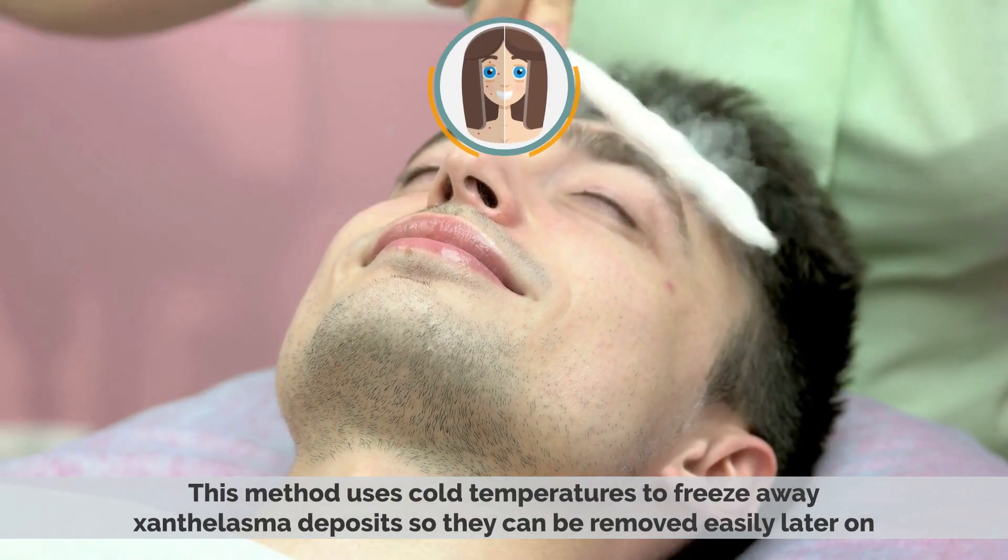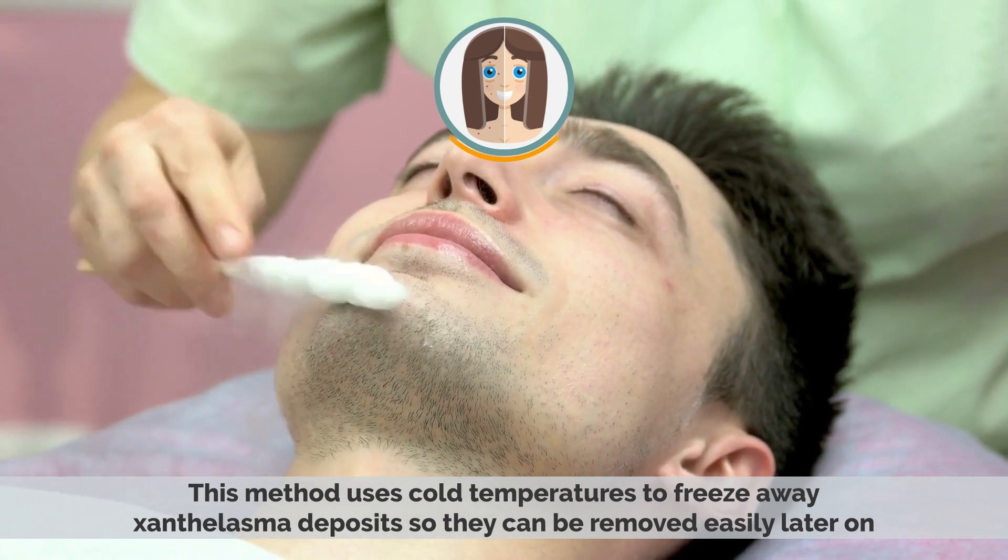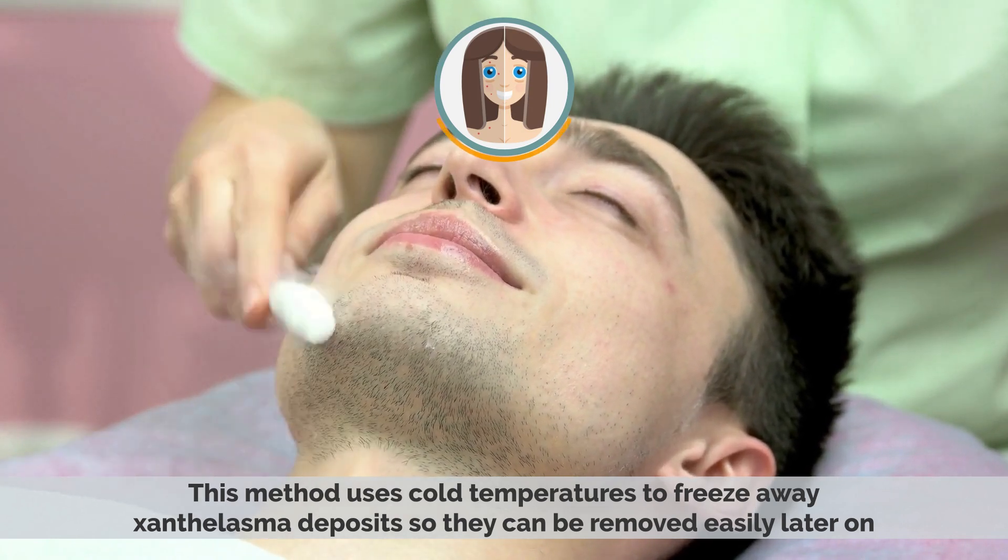Cryotherapy: This method uses cold temperatures to freeze away any xanthalasma deposits so they can be removed easily later on.